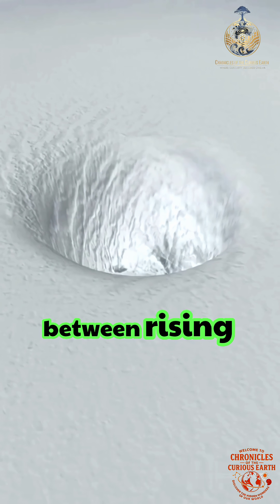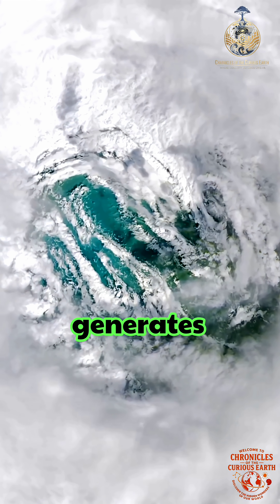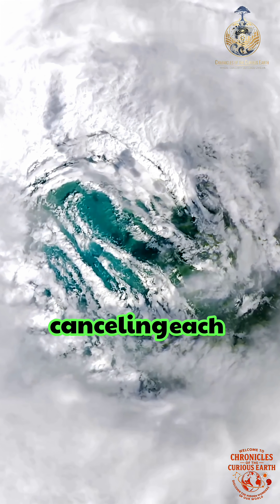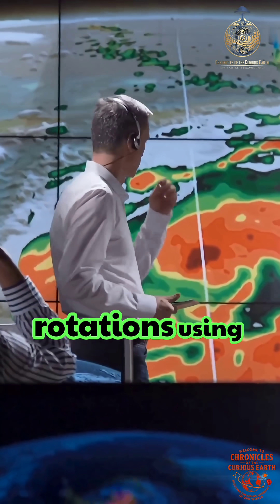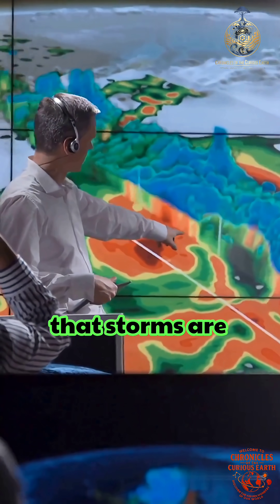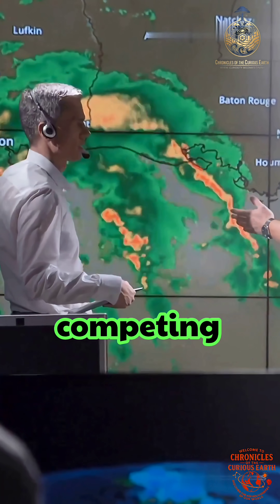At the boundary between rising warm air and sinking cooler air, turbulence generates counter-rotating flows that coexist without canceling each other out. Scientists observe these opposing rotations using Doppler radar and aircraft instruments, revealing that storms are not solid wheels, but living systems of competing forces.